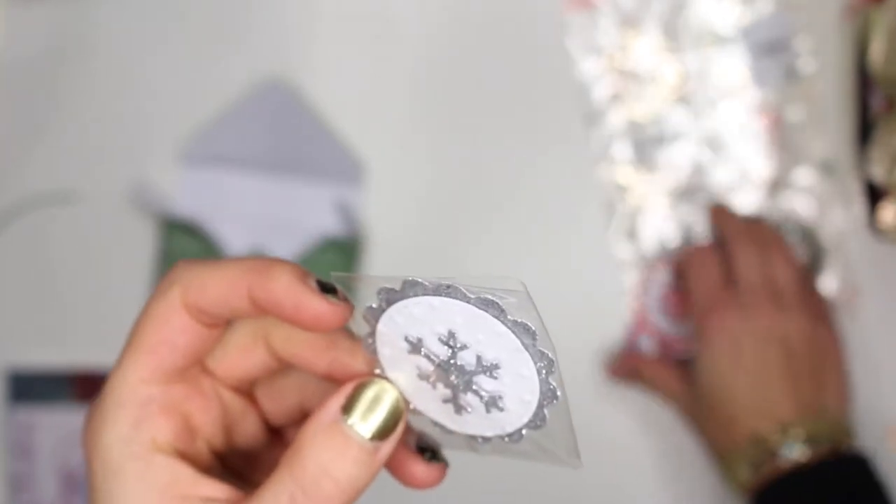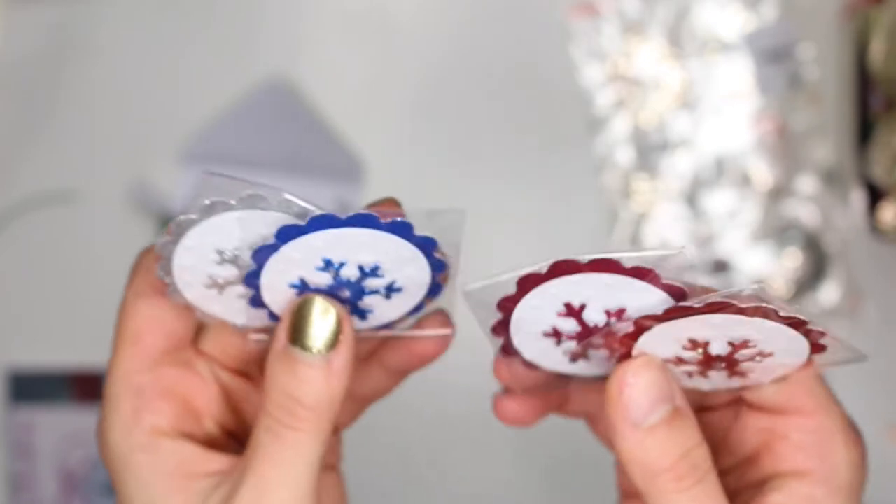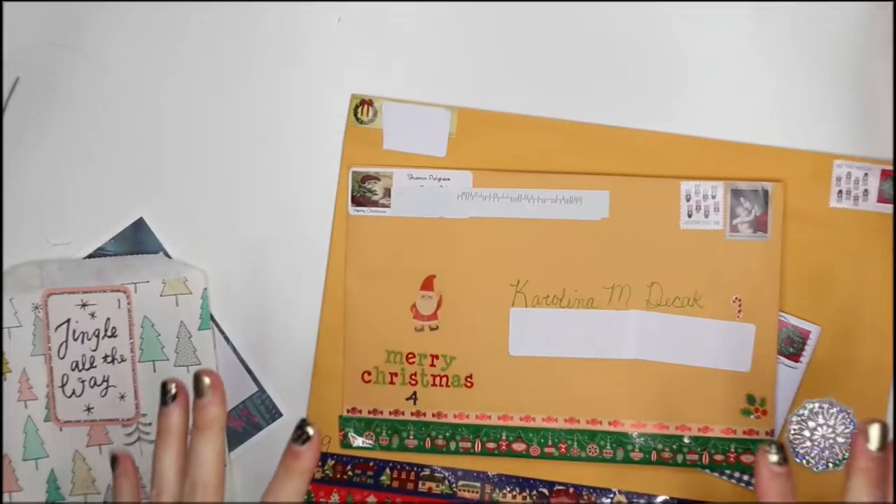I'm going to be filming every day as I open these, and once it gets a little long I'll put them all together into one video. This is super fun — can't wait to open the rest in December!